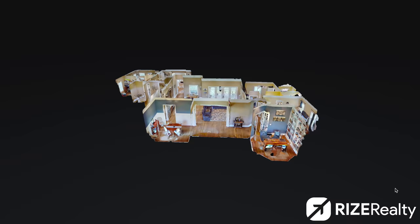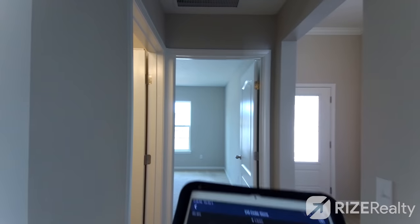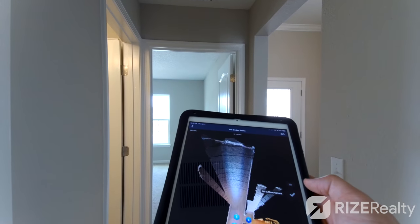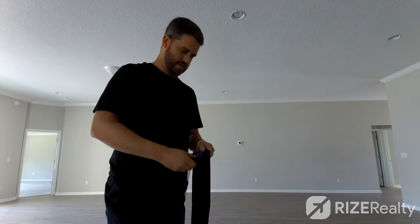Good virtual tours also cut down the number of in-person showings, which is helpful when a seller is living in the home. If someone walks through the house virtually and then goes to see it in person and it's exactly as they saw it online, they're more likely to buy it — they've already been there virtually and won't be surprised. One of the biggest complaints from buyers is 'this isn't what it looks like online,' so a virtual tour gives them an accurate preview before they arrive.